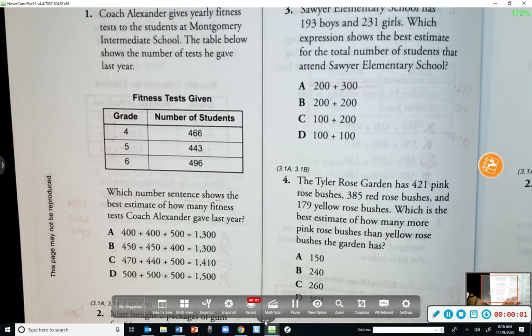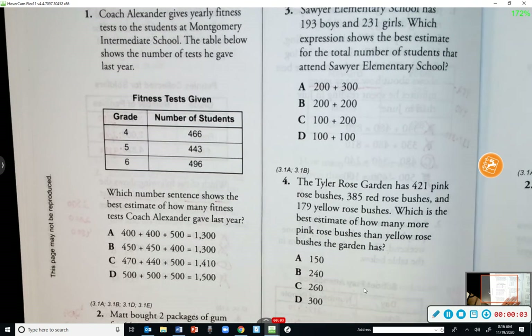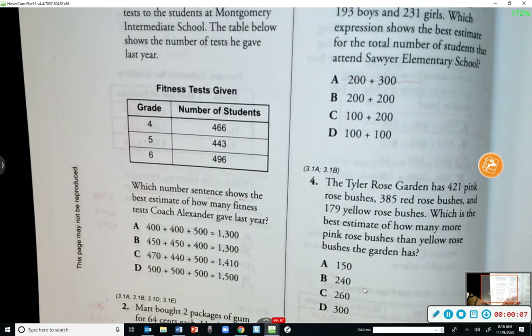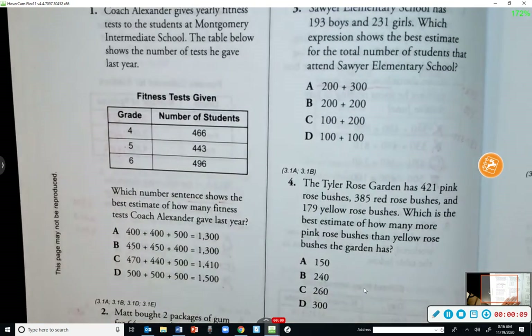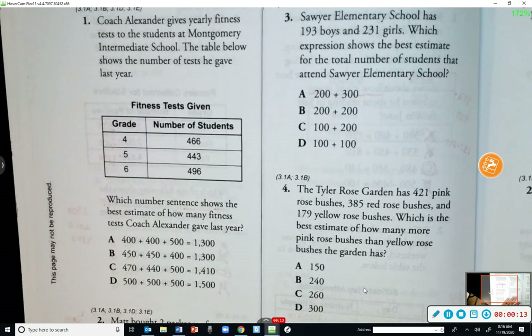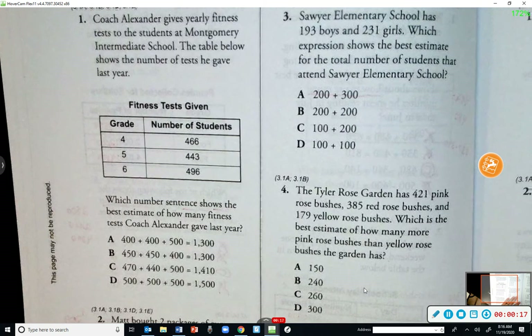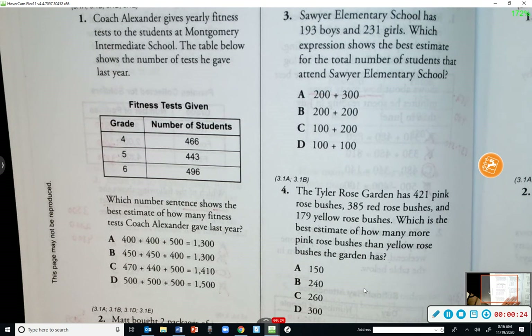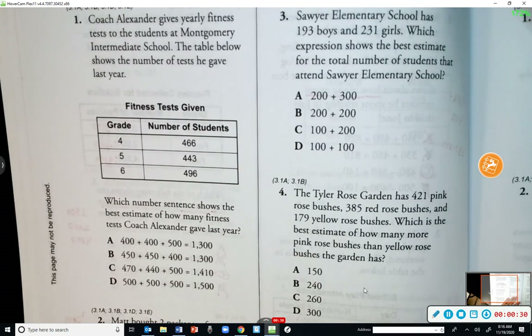Number one — we are on page 50 in our star master book. Coach Alexander gives yearly fitness tests to the students at Montgomery Intermediate School. The table below shows the number of tests he gave last year. Which number sentence shows the best estimate of how many fitness tests coach Alexander gave last year? What does estimate mean?